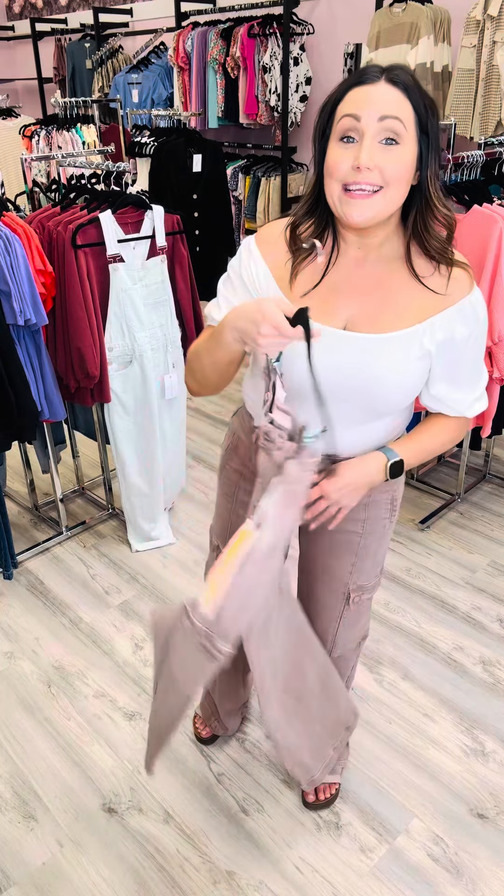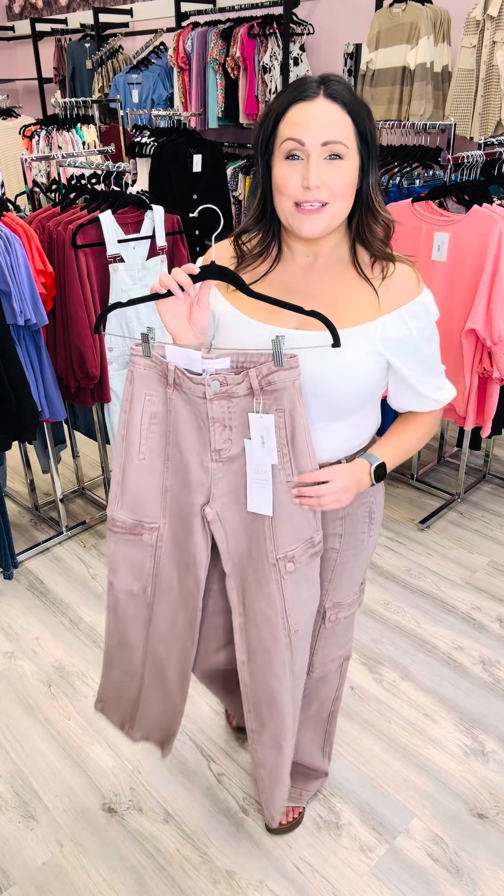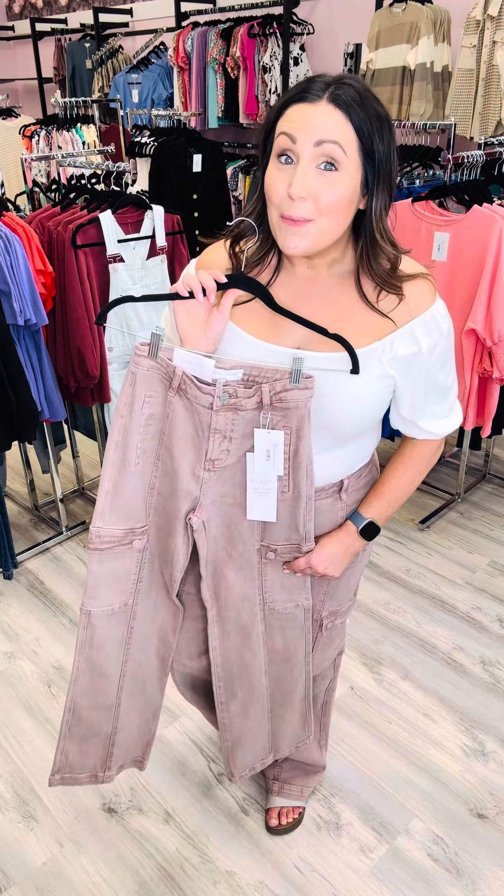You can find this new arrival and other new fall arrivals on our website at soulsistersapparel.com or stop by in store.